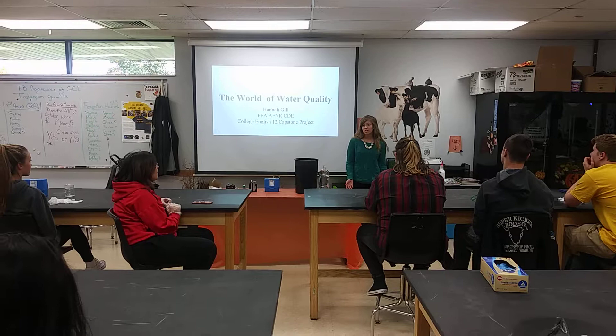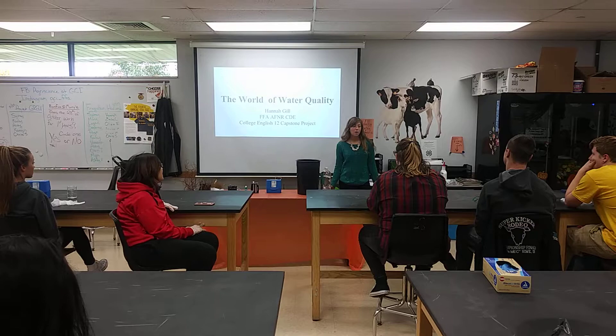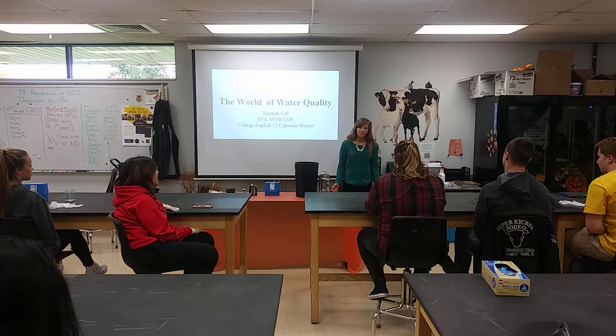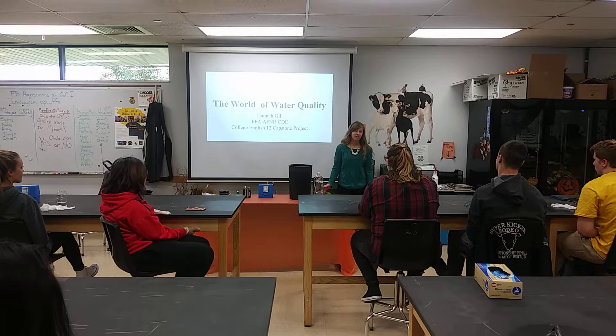So to begin, can any of you tell me what percent of Earth's surface is covered by water? Around 70 percent of Earth's surface is covered by water, but that includes both salt and fresh water. Salt water fills up our oceans, and fresh water is in our lakes and streams and what we depend on for daily use.